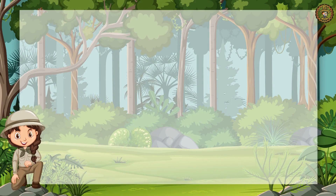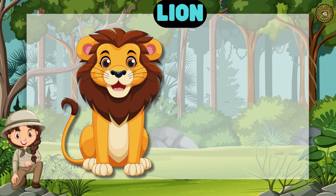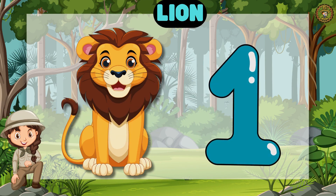Our first animal is Lion. Let's count with me. 1. Excellent! We have 1 Lion.